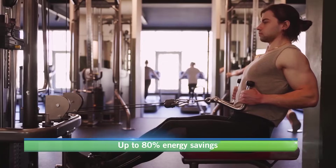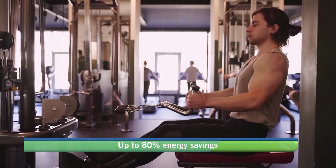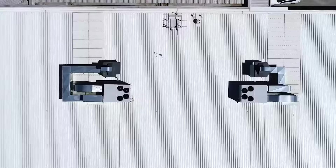It operates with up to 80% reduction in cooling energy use when compared to a refrigerated system performing the same duty.